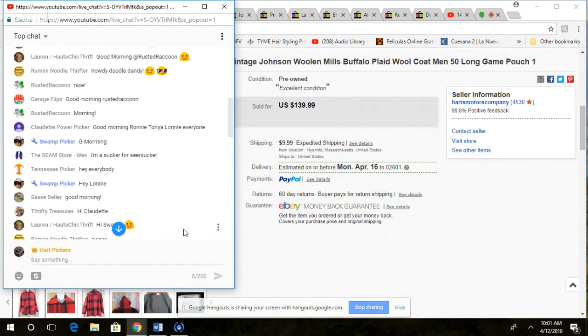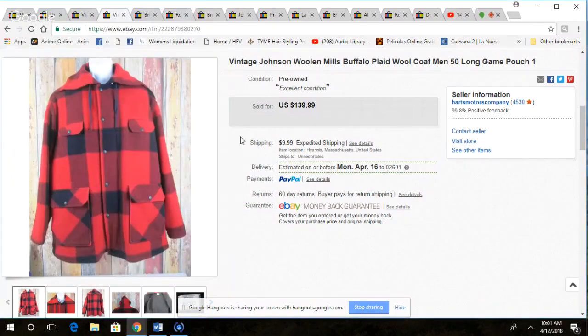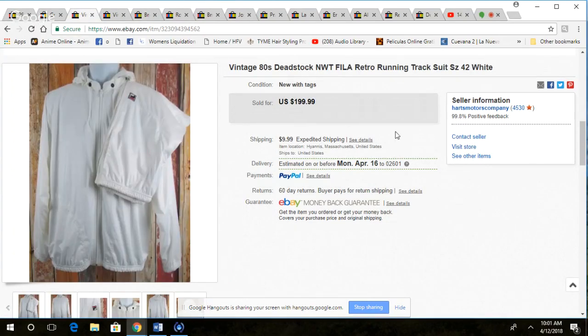If anybody has any questions on anything we sold, you can put it in the chat now. There are only three more things here.